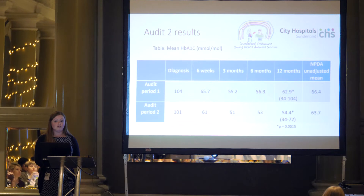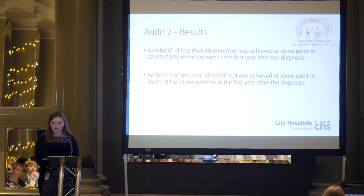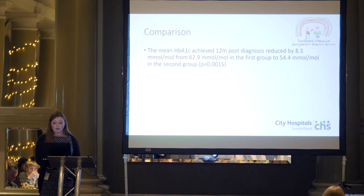At the end we have the national unadjusted mean, and we are seeing an improvement over and above the natural improvement that occurred with time and the national trend. About half of the patients achieved an HbA1c of less than 48 at some point in the first year after diagnosis, and 83% achieved an HbA1c of less than 58. Overall, we saw a reduction in HbA1c at 12 months of 8.5 mmol/mol — from 62.9 in the first group to 54.4 after the intervention — compared to a national mean reduction of only 2.7.